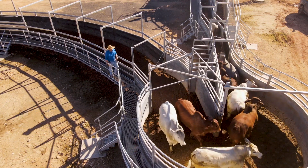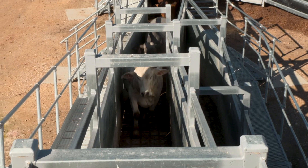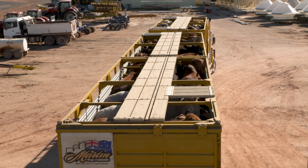Feedlots play an essential role in improving carcase outcomes and delivering a quality product to the consumer. Find out about the actions you can take to ensure cattle are in optimum condition when they leave a feedlot.